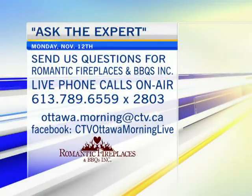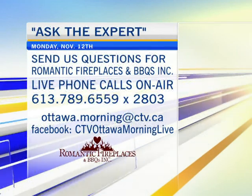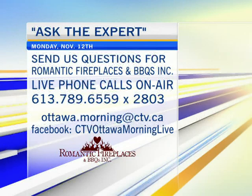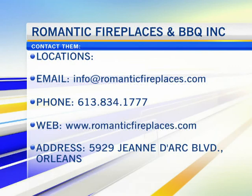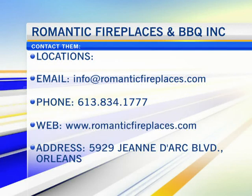If you've got questions, now's the time to give us a call: 613-789-6559, extension 2803. Email ottawa.morning@ctv.ca. Go on our Facebook page, CTV Ottawa Morning Live. Ask a question through there. Michael Pilon is here from Romantic Fireplaces and Barbecues in Orleans. We'll be back with more of Ask the Expert after this.